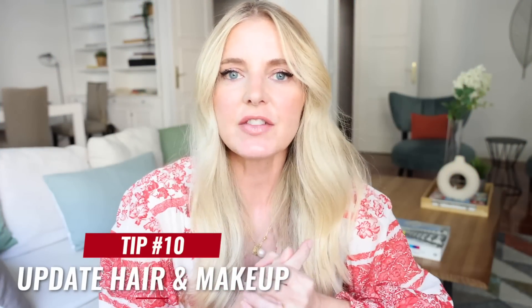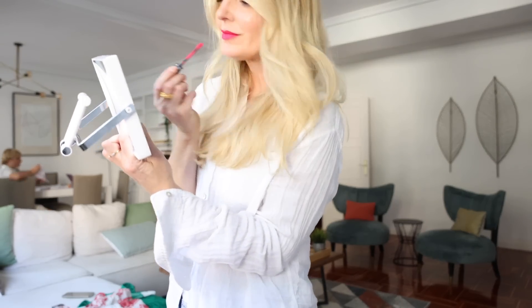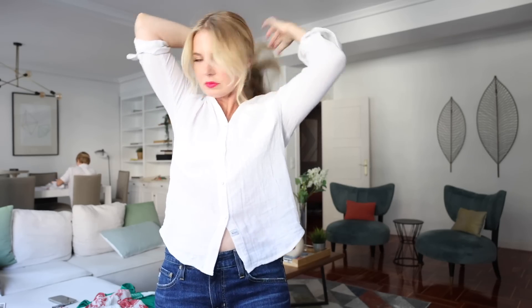The last way you can pull yourself out of that style rut is to update your hair and makeup. Simply updating your hair and makeup can really add that little spark. I recently cut curtain bangs — they're very low maintenance, feel fresh and modern, and just that simple shift with hair makes a big difference. Same with makeup: try a new lipstick shade, a new eyeshadow color, a new mascara, or magnetic lashes like I have on right now. That can elevate everything, bring it all together, add that polish and spark, and get you out of that style rut.